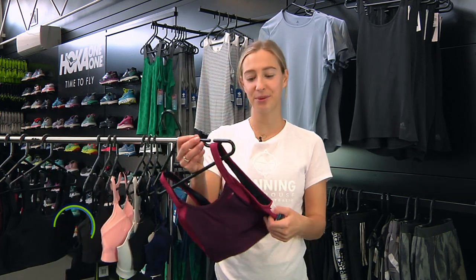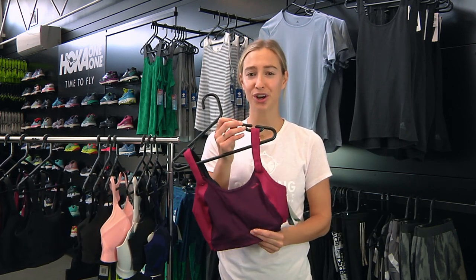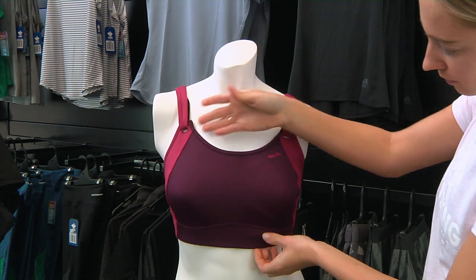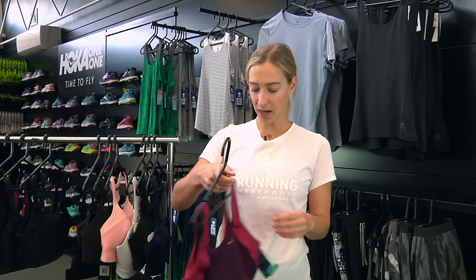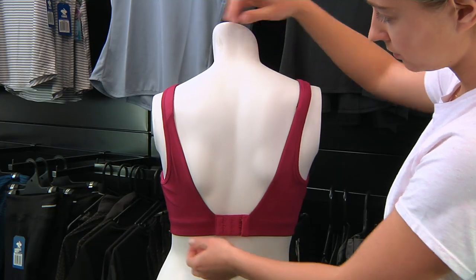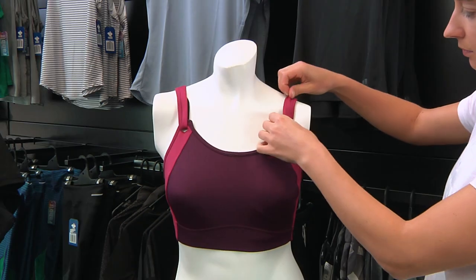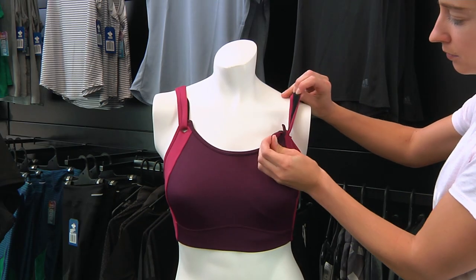Number four is the Brooks Fiona Bra. It's got encapsulation at the front with no wires, so it's super soft with no abrasion or uncomfortable feeling when running. It's got a scoop strap style, making it easy to get on — nice and comfortable with lots of padding through the straps. It's also got velcro so you can adjust it, and overall great support coming up nice and high and around the arms.